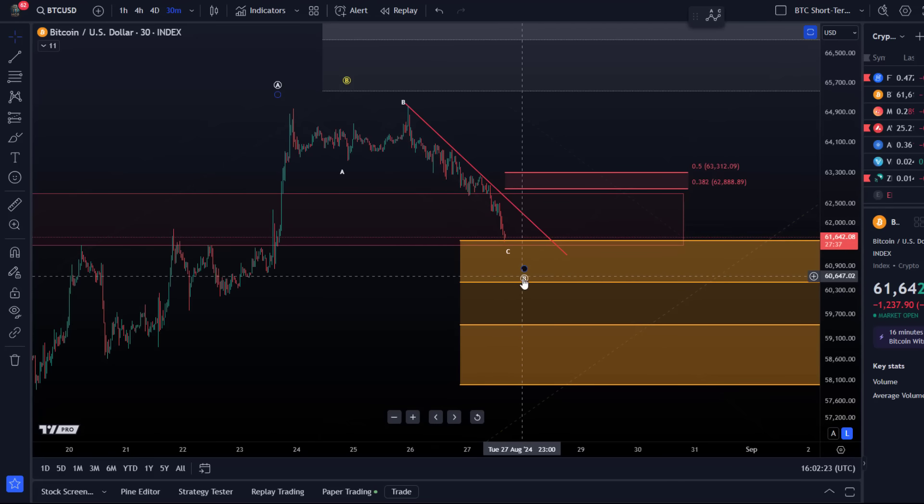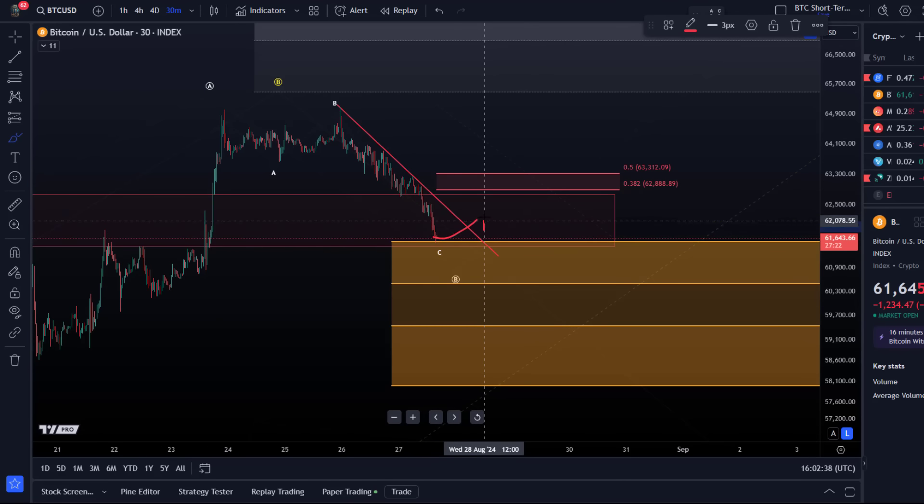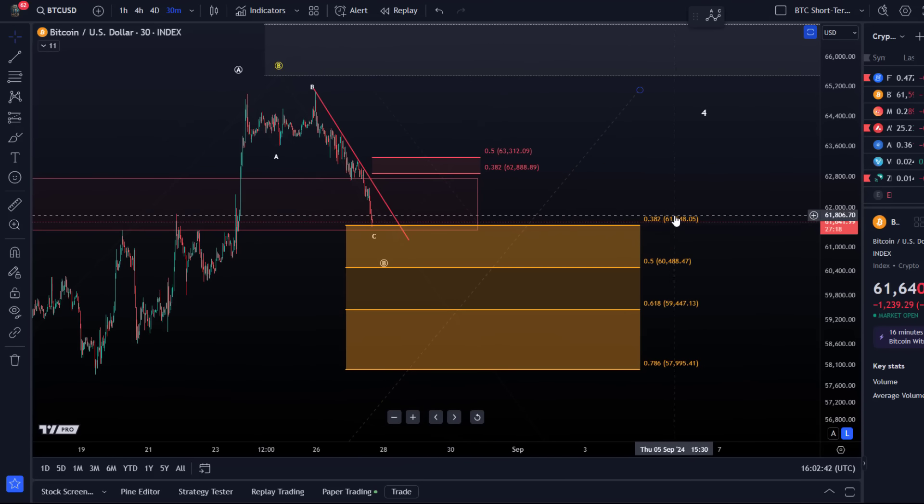We have an ABC structure to the downside here and the C wave seems extended. I don't have a very clear microstructure, but we can use the trend line. Until we break above it there is absolutely no evidence a low is in place, but we can watch these Fibonacci support levels: 61,550 — we're still holding above it — then 60,488, 59,447, and 57,995. These are the relevant Fibonacci support levels.